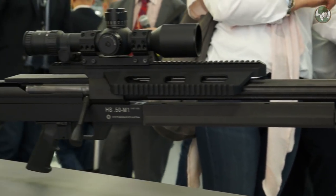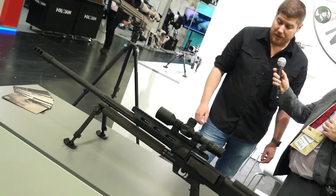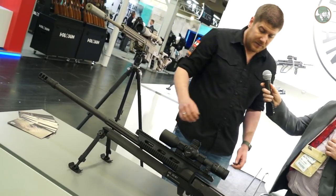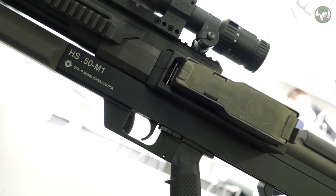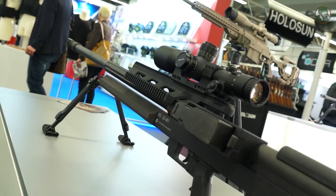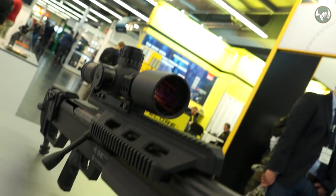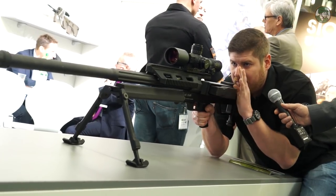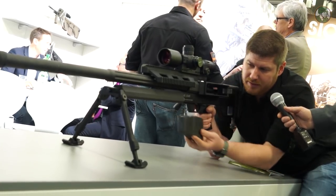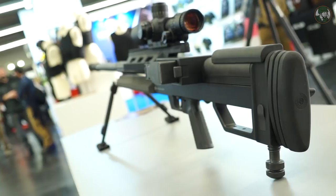This is our Steyr sniper rifle in .50 caliber. It is an anti-material weapon used with a bolt-action system. The advantage of this rifle is that the magazine is mounted on the side. This allows the use of a very long barrel — up to 900 millimeters — giving an effective range of about 2,500 meters. The operator can change the magazine without any problems while remaining on target. With a bottom magazine, you would have to pick up the weapon and lose sight of the target area.